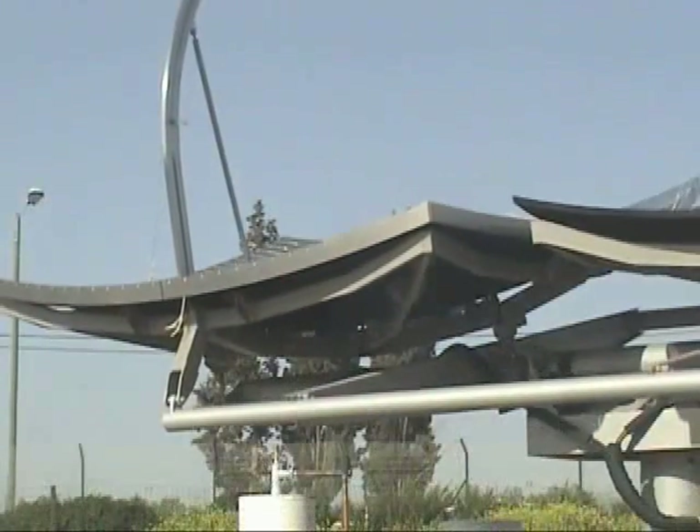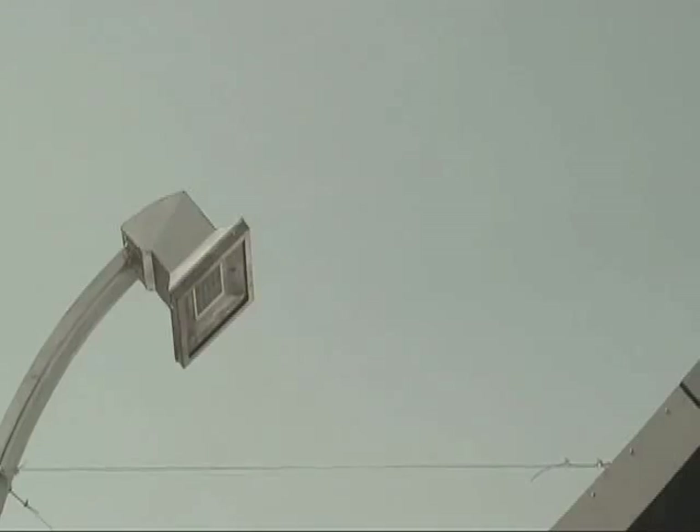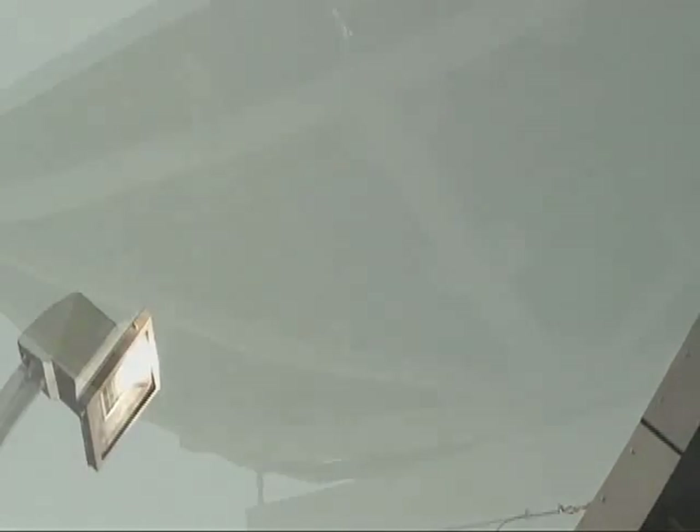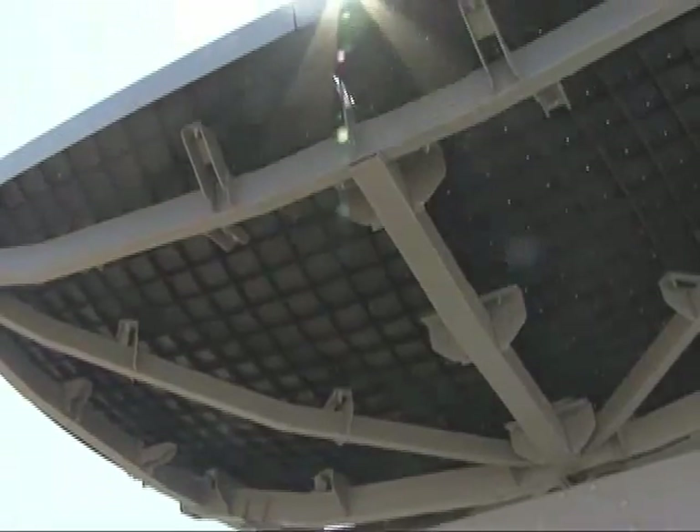One of the most challenging technological tasks of our time is to create a low-cost, clean, renewable energy — that is, green energy that is less expensive than energy from fossil fuel.